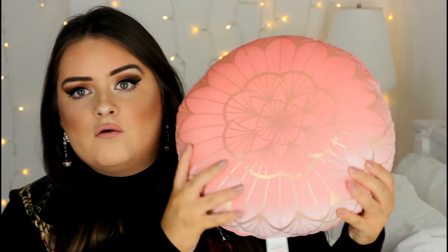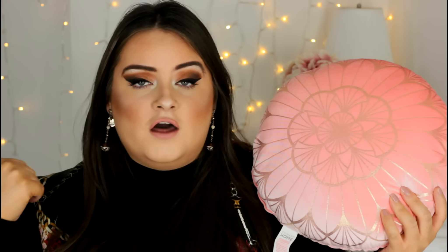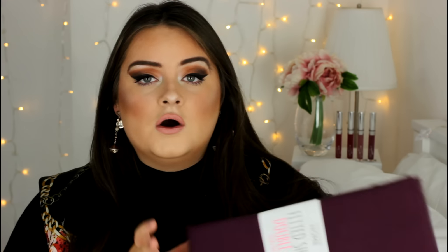The last cushion is a round peachy-pink one with gold metallic imprints on it. I got all three to pair together on my bed — I like a lot of cushions because it makes the bed look puffy and full rather than flat. This round one was only £4.